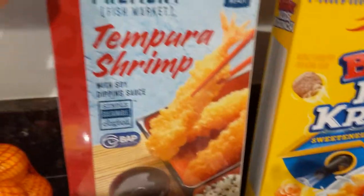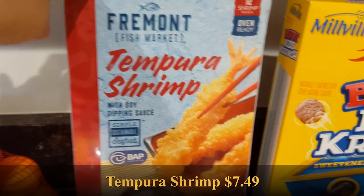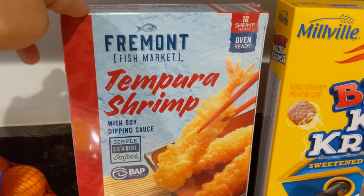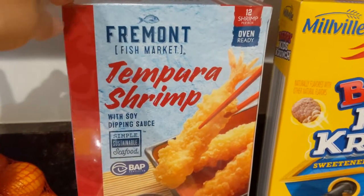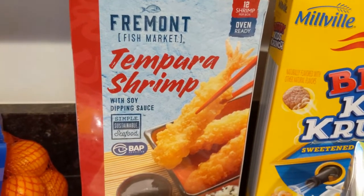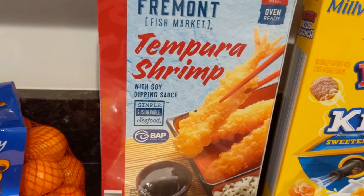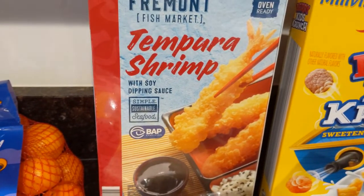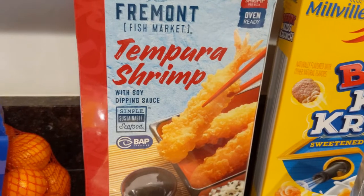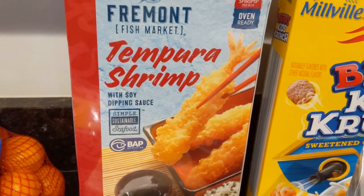Then we have a seasonal freezer item — Tempura Shrimp by Fremont. It's 12 shrimp in the box, 16 ounces. This can either be a quick meal during the week because we love shrimp tempura, or the big dog can air fry it for a quick snack or lunch. We normally buy this fresh from the Asian market, but this would be fine. If you put it in the air fryer it comes out excellent — crispy, almost like it's fresh from the restaurant.